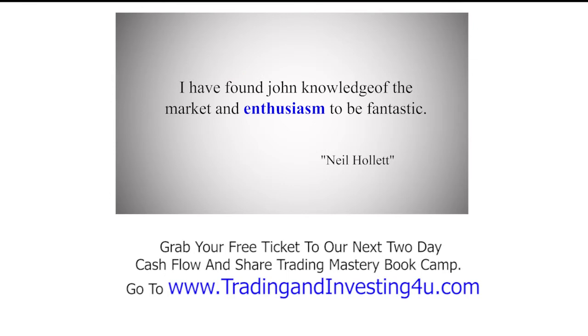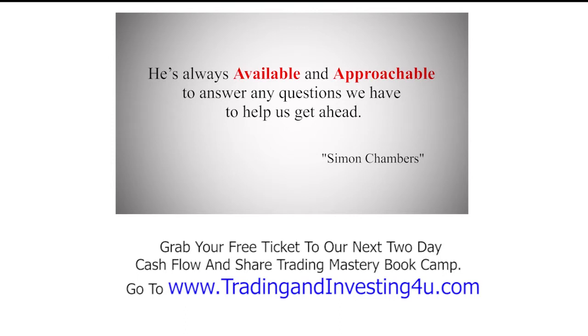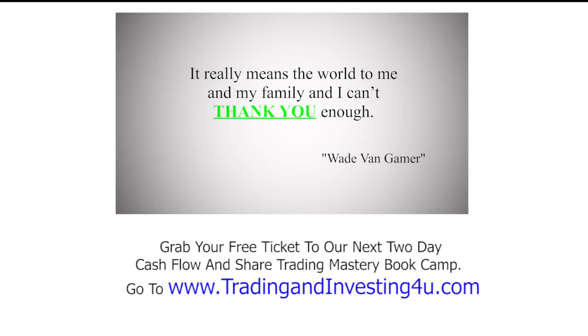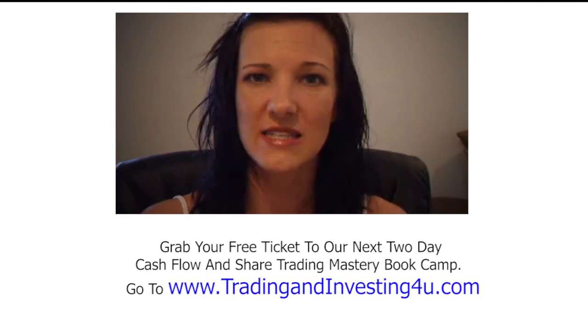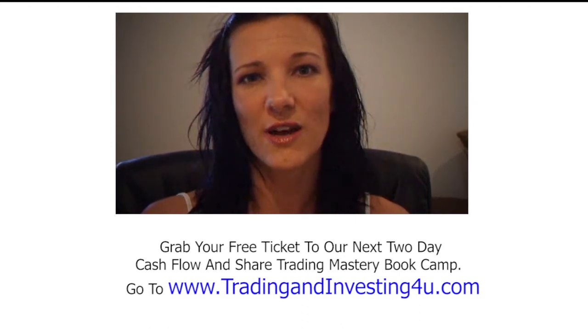I've found John's knowledge of the markets and his enthusiasm to be fantastic. He is always available and approachable to answer any questions we have to help us get ahead. With your phenomenal wisdom and insight into the market, you have given me the confidence to step up and take real responsibility in my trading, and the results are starting to flood in. It really means the world to me and my family. I have benefited so much from being mentored by John and applying the techniques he uses — his mentoring is second to none. Thanks, John, you've really helped me.